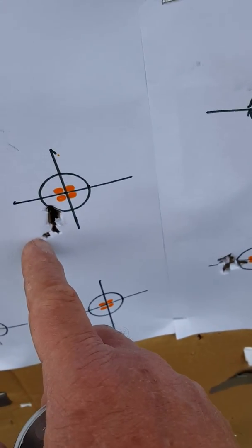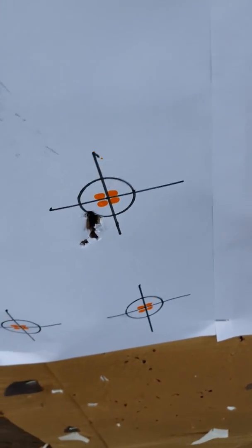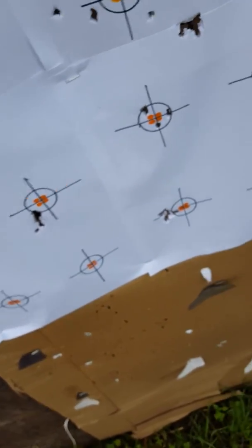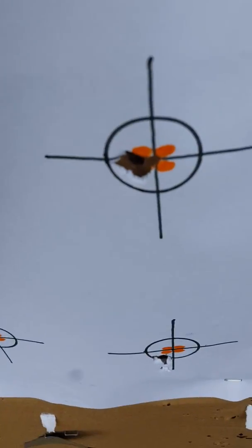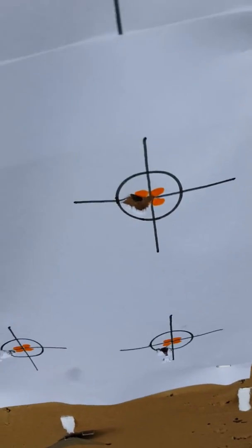This one — the wind actually picked up, or else I did something wrong. It was an early shot, so I redid it. So the best group, I think, is right there — that's the H&N Sniper Lights. Pretty good.